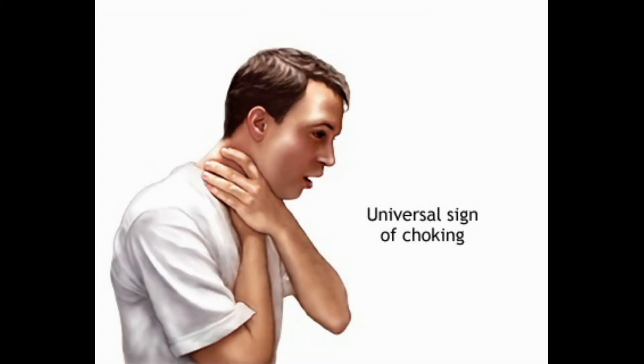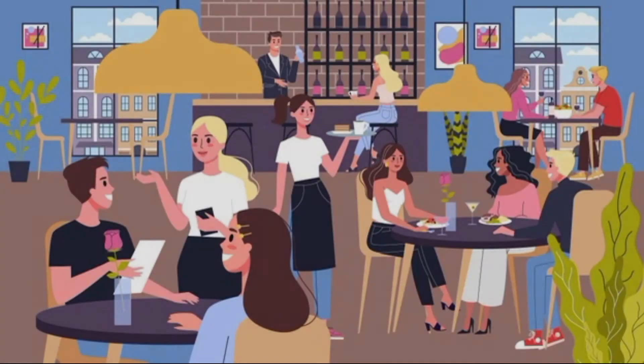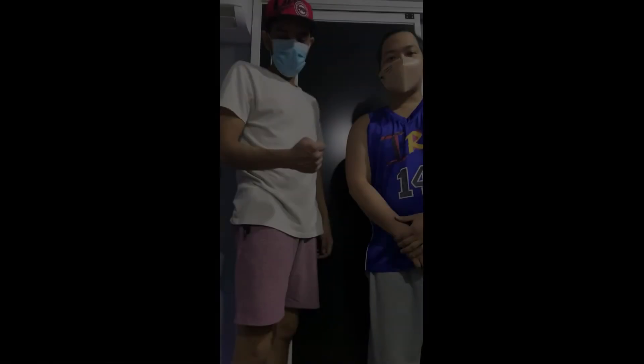First, you're going to ask him, 'Are you okay?' Often times the international sign for choking is like this. If you're around other people, you want to get them to help you. If you're in a restaurant, have someone call out for help. Tell them what you're doing — don't just attack the person, because that will heighten their anxiety and panic.